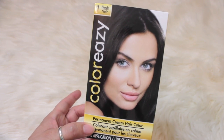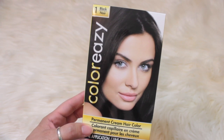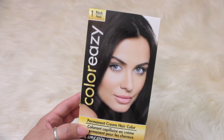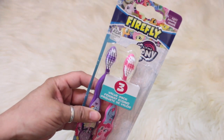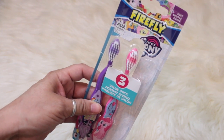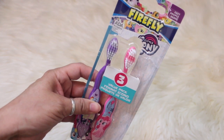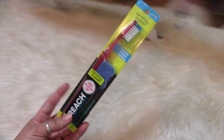I did pick up the Color Easy hair color in black. I've used this many times for years, it's worked well for my hair, I've never had any problems with it. And for Ava, I picked her up some toothbrushes — this is a three-value pack, the Firefly, the pony kind.